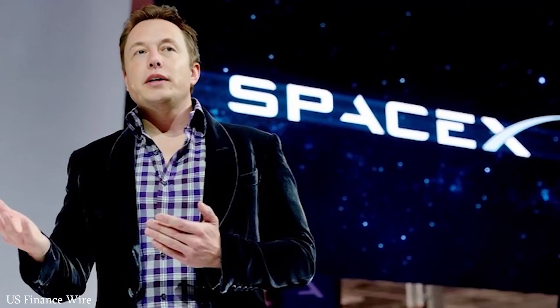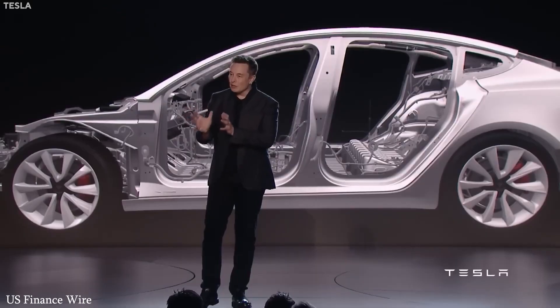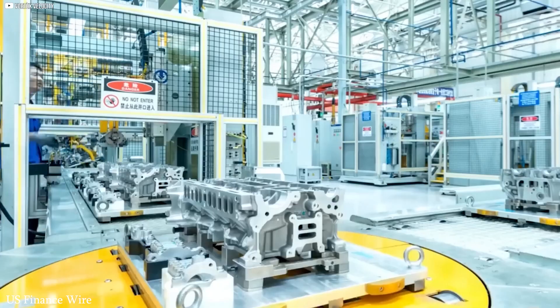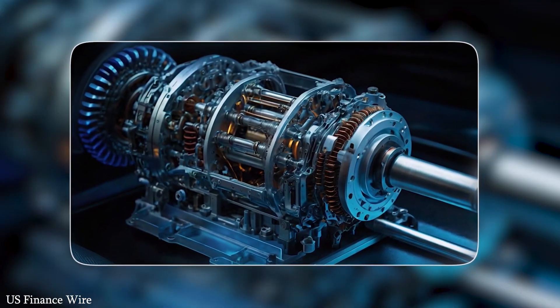Acceleration is another standout feature — cars with this motor can go from zero to 60 miles per hour in just two seconds. That's not just raw speed; it's a demonstration of technical precision, balance, and energy control. But perhaps the biggest win is how this motor addresses a major EV concern: range anxiety.